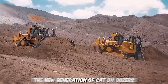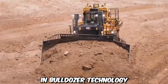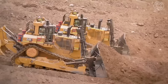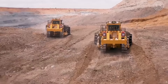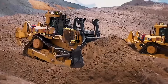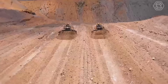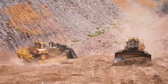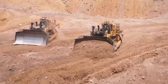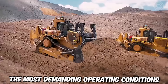The new generation of CAT D11 dozers represents a leap forward in bulldozer technology, setting new standards in power, efficiency, and operator comfort. Built on the legacy of the renowned CAT D11 series, these dozers incorporate cutting-edge features to deliver unmatched performance in demanding earth-moving and mining applications. The engines are designed to meet stringent emissions regulations while maximizing fuel efficiency, reducing operating costs, and minimizing environmental impact. These machines are built with high-quality materials to withstand the most demanding operating conditions.